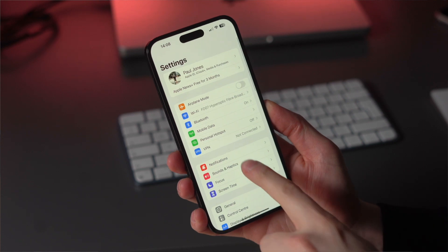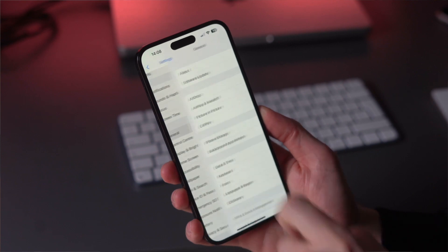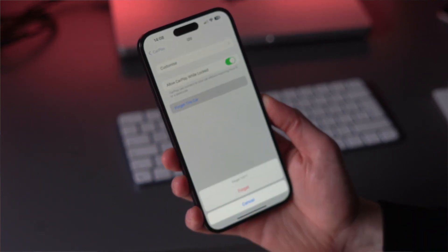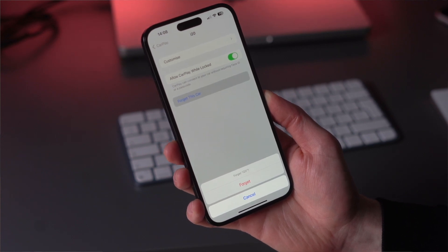The next method is to forget the car, because sometimes your phone and car can get a little confused once they've been connected. Forgetting the car and reconnecting can fix most issues. In Settings, go to the General section, then find the CarPlay option. In CarPlay settings, select the car you've connected and choose the option to Forget This Car. Then reconnect the car with the iPhone through a proper connection.